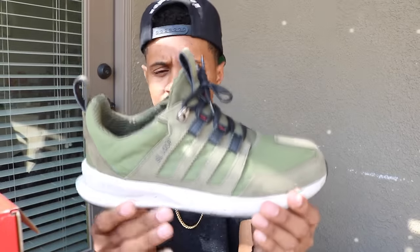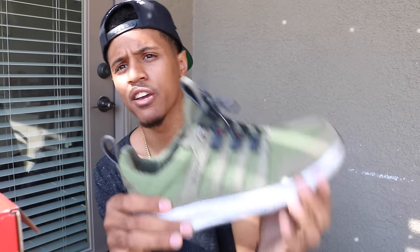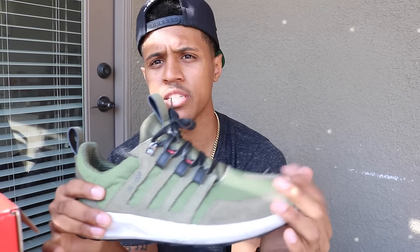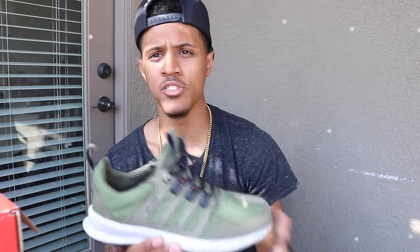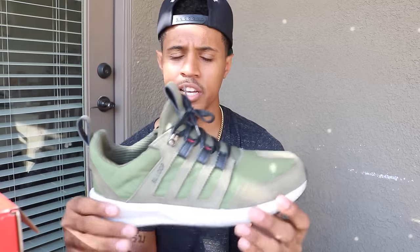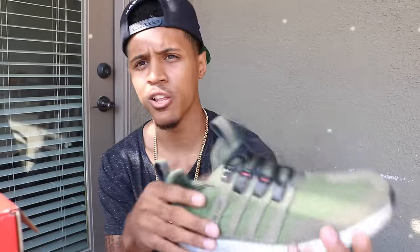Coming in at number four is the Adidas SL Loop in this olive, white, red, and black colorway. I picked these up for a super steal at the Adidas tent sale out here in Vegas — basically a huge tent full of Adidas stuff, kind of an outlet sale. I picked these up for less than ten dollars, so I just decided to use them as beaters. They had an olive colorway and a gray and yellow colorway, but I liked this one a lot better.